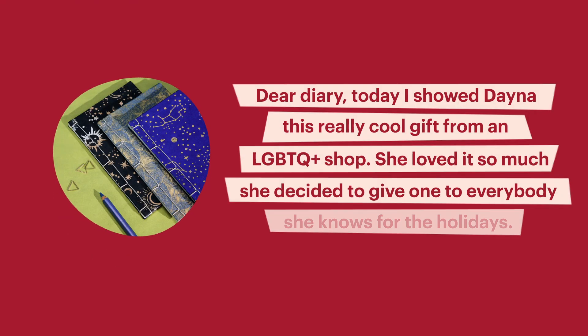Here's your clue. Dear Diary — today I showed Dana this really cool gift from an LGBTQ plus shop. She loved it so much she decided to give one to everybody she knows for the holidays. I'm trying to think about what the twist is because all of these items have had a slight twist. Is it a diary and plantable paper that you can let your words grow into flowers after writing your entry?